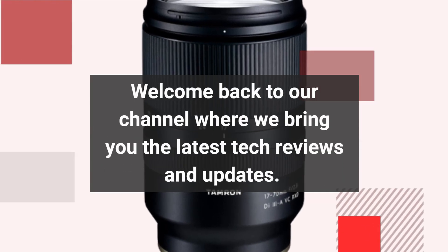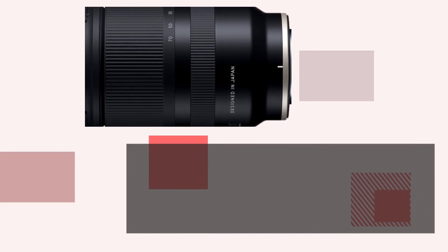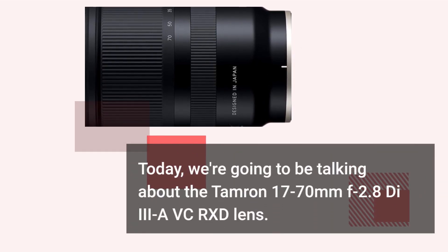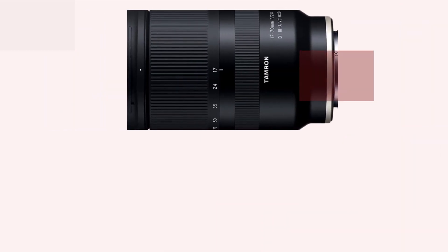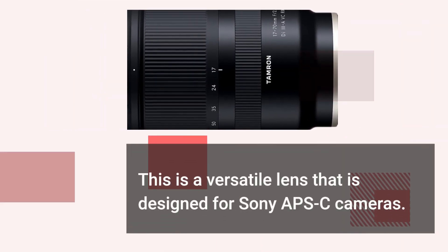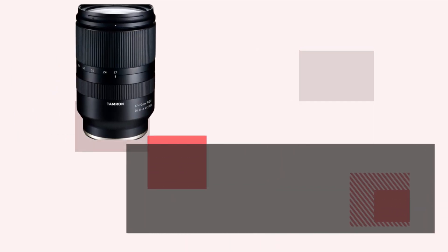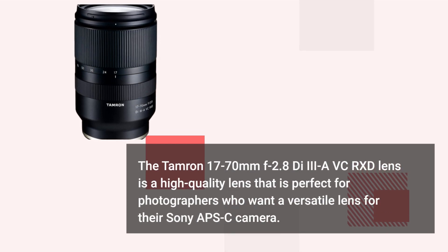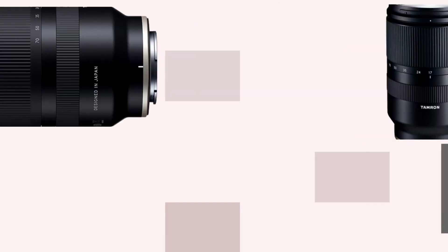Welcome back to our channel where we bring you the latest tech reviews and updates. Today we're going to be talking about the Tamron 17-70mm f2.8 Di III-A VXD lens. This is a versatile lens designed for Sony APS-C cameras, perfect for photographers who want a versatile lens for their Sony APS-C camera.